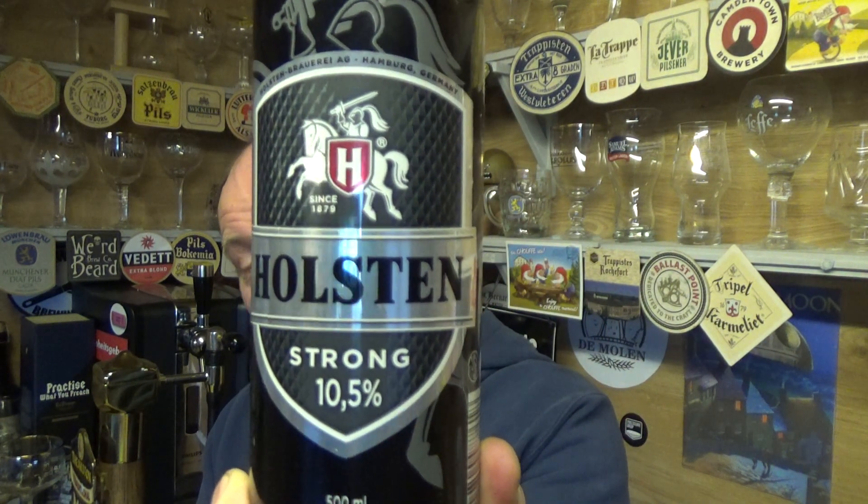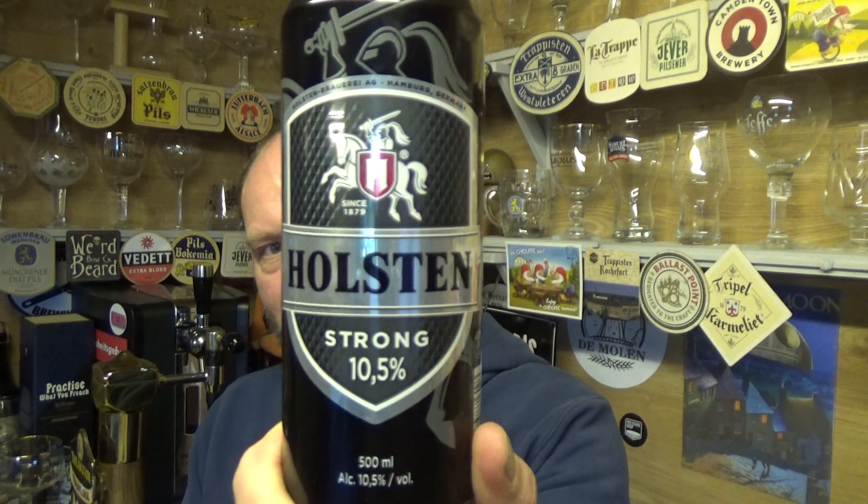Thanks for joining me guys for another video beer review. Taking a look at some cheap lager — Austin Brewery Strong, 10.5% ABV. It's been a very long while since I've dabbled with beers of this sort of ilk. It caught my eye in a local corner shop, one pound fifty for a 500ml can. Of course owned by Carlsberg — not too sure where it's been brewed. Bare bones ingredients: water, barley malt, gluten, glucose syrup and hops. Let's give it a whirl and see what happens.